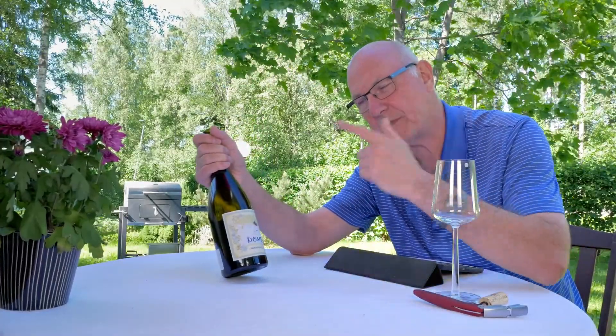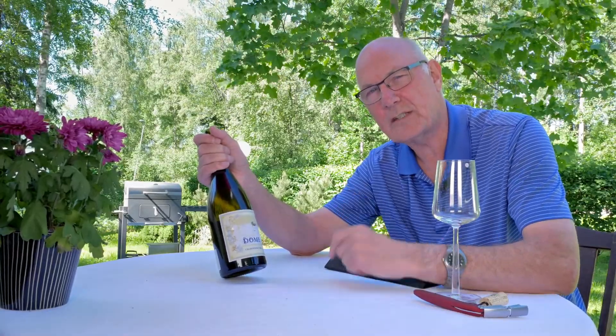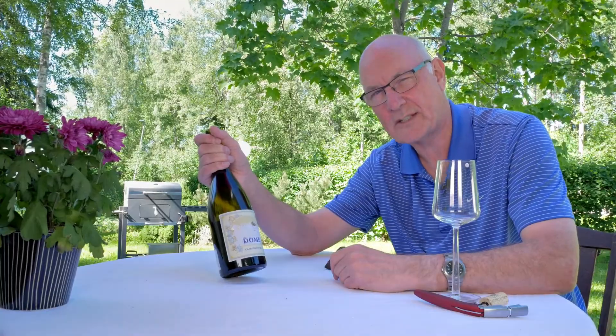Hi guys, this week we have a long journey ahead of us. We're off to South Africa's Stellenbosch to check out a Chardonnay which is budget and also big on exotic flavours.